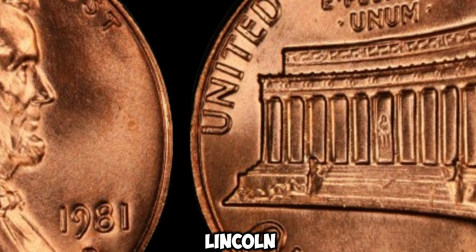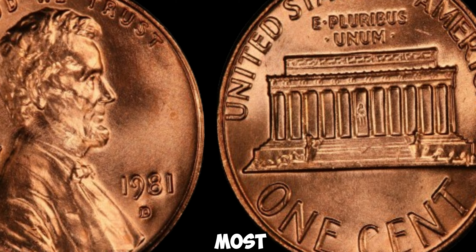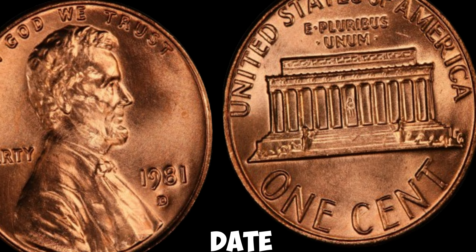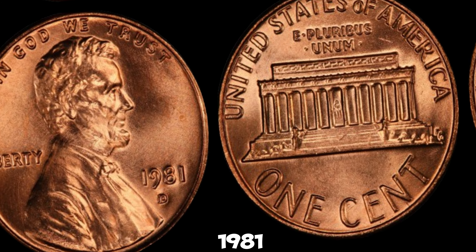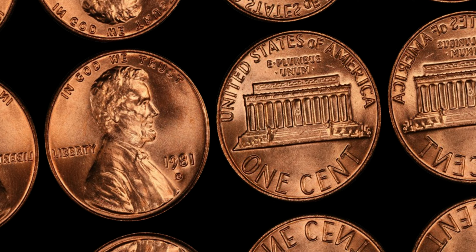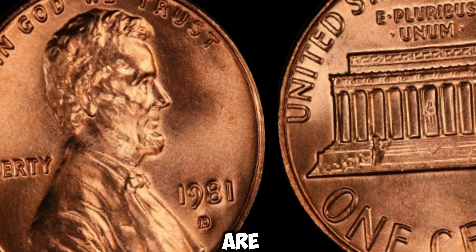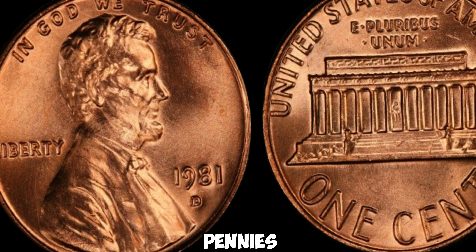The 1981D Lincoln penny is unique because of a rare error that occurred during the minting process. Most pennies have a distinct mint mark indicating where they were produced. For pennies minted in Denver, you would expect to see a small D below the date. But in 1981, a small number of pennies were mistakenly struck without the D mint mark. This error was caused by a malfunctioning minting machine, and as a result, these coins became incredibly rare. Estimates vary, but it's believed that only a few thousand of these error pennies were ever produced.